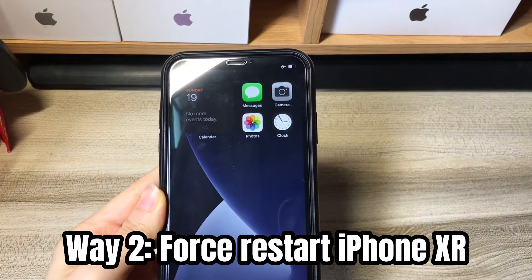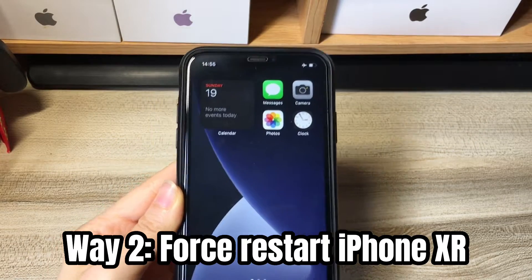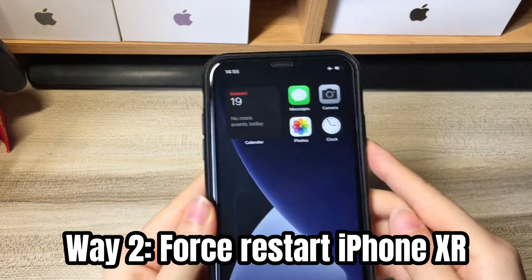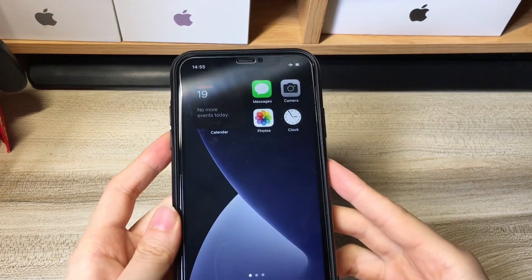What if you can't move the power off slider? Can you turn off the unresponsive iPhone XR without the touchscreen? Of course. You just need to turn off your iPhone XR and then turn it back on with some button presses. You won't lose your photos, messages, contacts, or other content that you've saved on your phone.